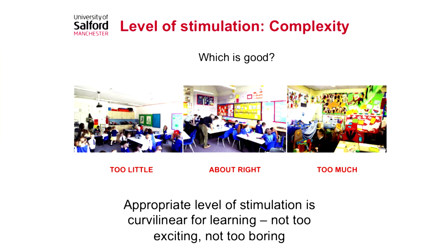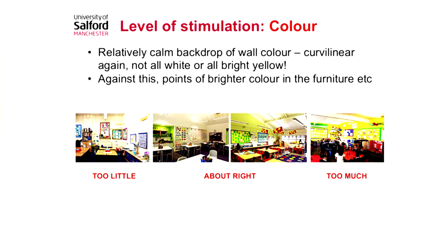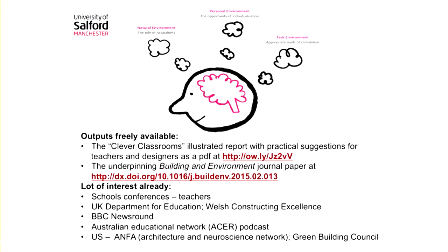There's a whole load of things that can be changed quite quickly and quite easily by teachers once they know that they're important. The results are published in an academic journal, but we've also created a report called the Clever Classrooms report, which gives illustrated examples of good practice for both designers and teachers. We really hope this will make a positive impact in practice — it's freely available, so please get hold of it and see what you can make of the results.